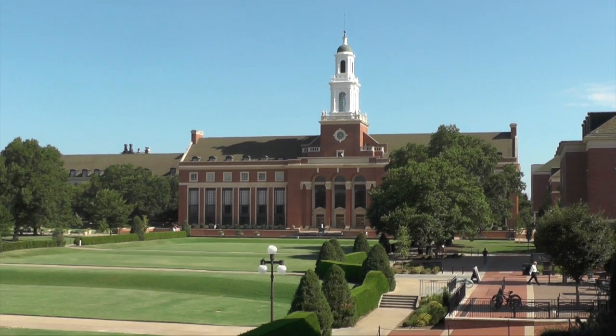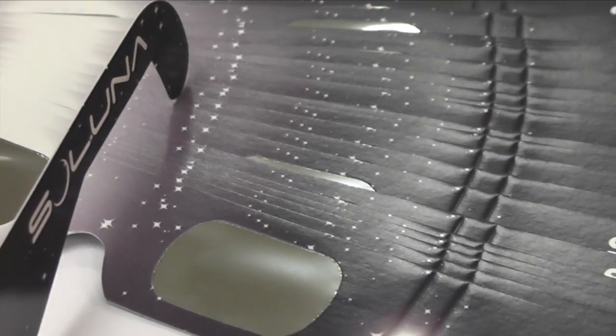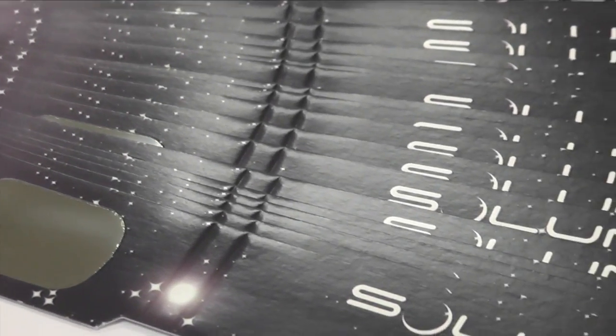In Stillwater, in round numbers, it'll start at about 11:40 in the morning. Maximum coverage will be around 1:06 PM, and then it'll be over around 2:30. There'll be several places in town handing out eclipse sunglasses, which are safe to view the sun with — for example, the Stillwater Public Library and the OSU library. It's amazing to see these things with your naked eye, and the totality lasts for 2 minutes and 40 seconds.